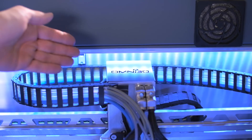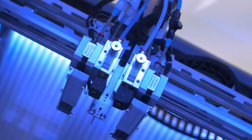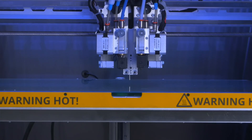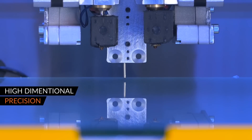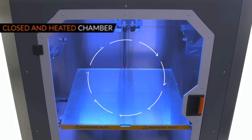When choosing a 3D solution for your company, take into account the few characteristics that an industrial 3D printer should have, such as high-dimensional precision and repeatable printing, a large build volume, and an enclosed and heated chamber.